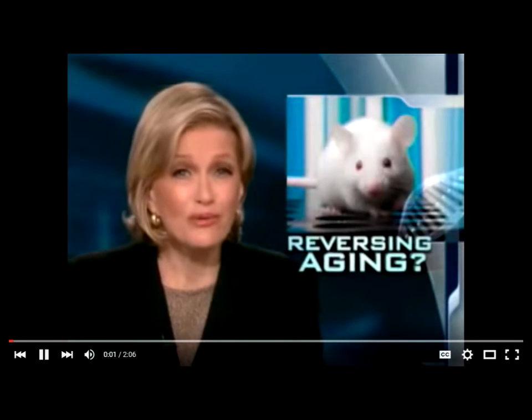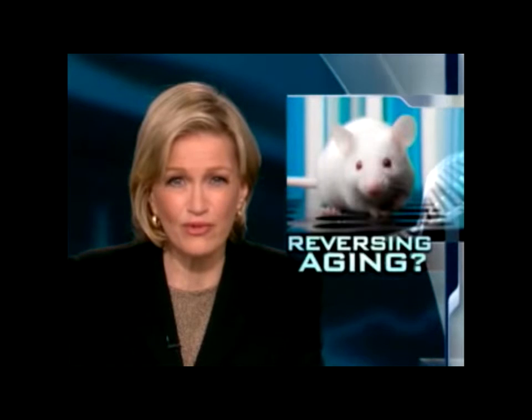And now, eternal youth. Is it in a cage around the corner? News tonight of a breakthrough for some pioneering mice. But we always wonder, what does a fountain of youth for rodents reveal for humans? Here's Sharon Alfonsi reporting.